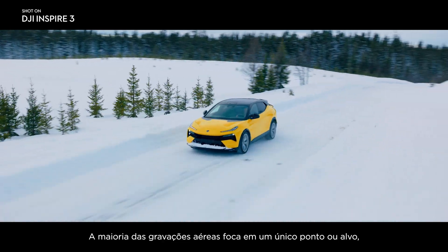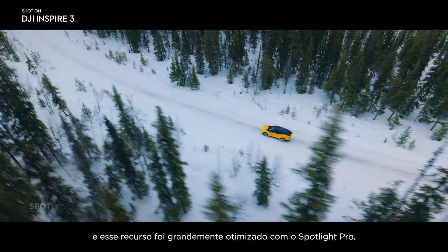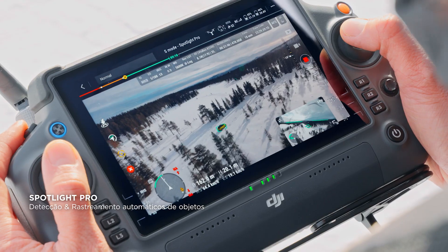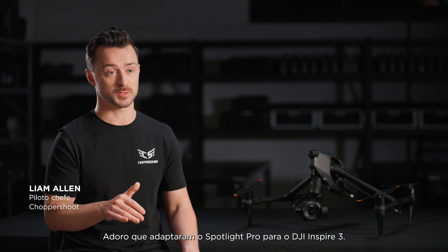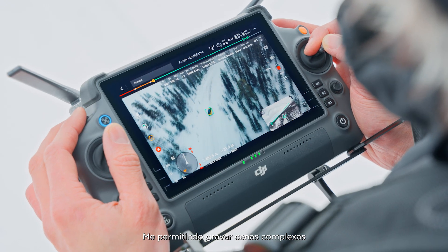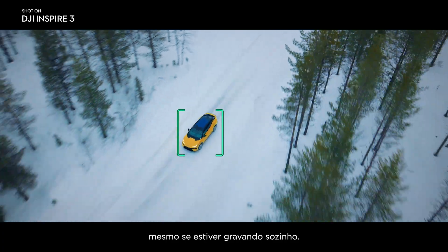Most aerial shots focus on a single point or subject, and this ability is dramatically optimized with Spotlight Pro, which stays focused on a selected subject as you manually control flight. I love that they adopted Spotlight Pro for the Inspire 3. It lets me focus entirely on the flight while the gimbal stays locked on the subject, so I can get these really complex shots, even if I'm shooting solo.